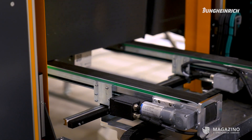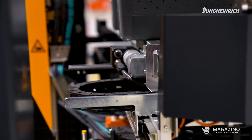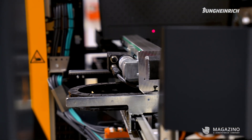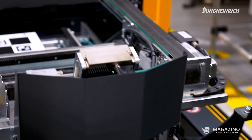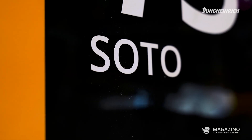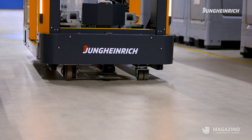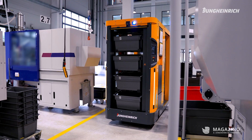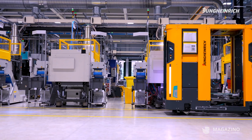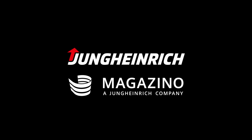I always like to come here to take a look at the conditions on-site in production, because when you see how the SOTO is running there now and really carries out transport orders 24-7, it makes you proud of what you achieved last year together with the VARGO and MAGAZINO team. I think anyone who knows anything about automation technology will look at SOTO, the process that it realizes at VARGO, and their heart opens a little.